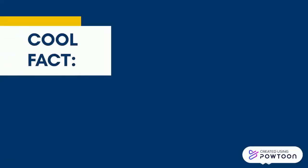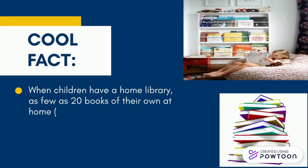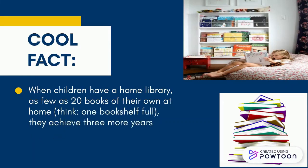Cool fact — do you know? When children have a home library, as few as 20 books of their own at home — think one bookshelf full — they achieve three more years of schooling than children who don't have any books at home.